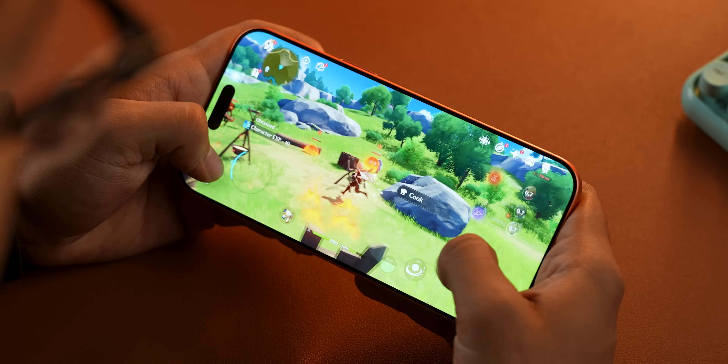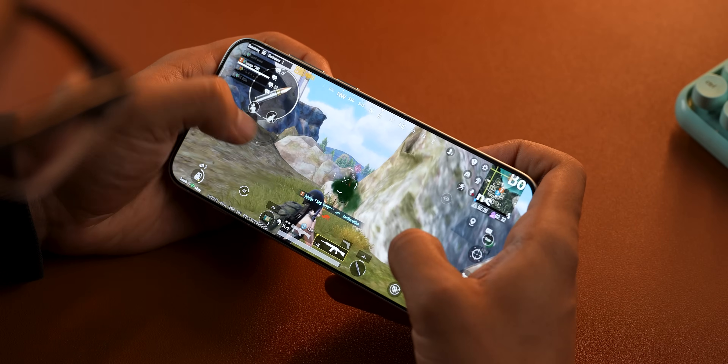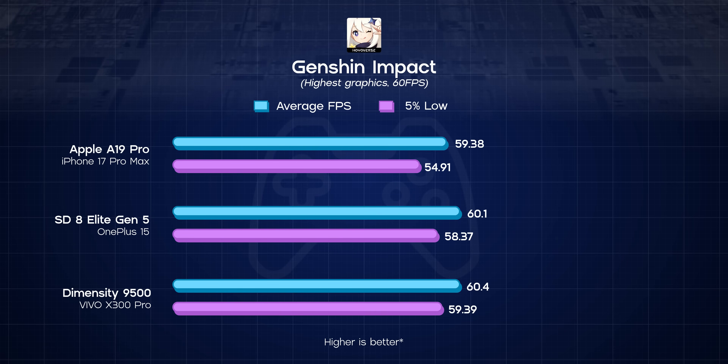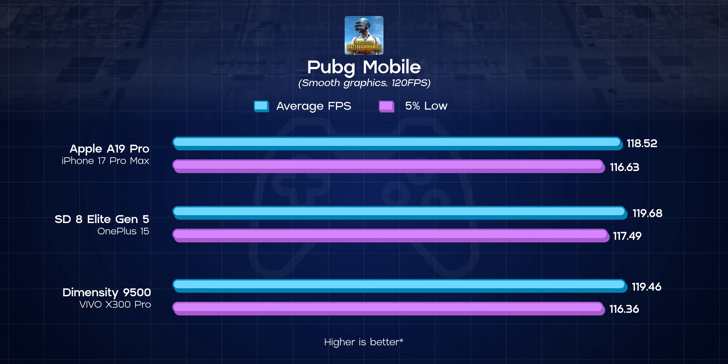As for gaming, the one thing I need to tell you right away is that today's flagship chips are simply too powerful for most mobile games — maybe not the Tensor G5, but you know what I mean. Whether I'm playing Genshin Impact at max settings or PUBG at a smooth 120 FPS, the results on all of these chips are just too close to call one a definitive winner. Just look at their average FPS and their 5% low FPS — there is practically no difference, which is why I'm calling this one a three-way tie.